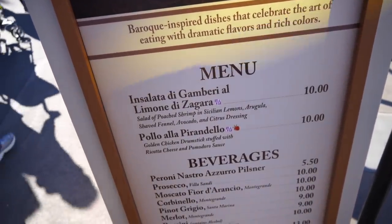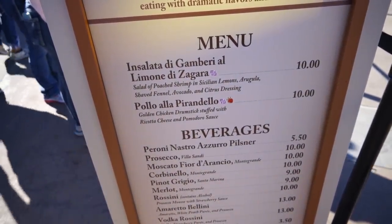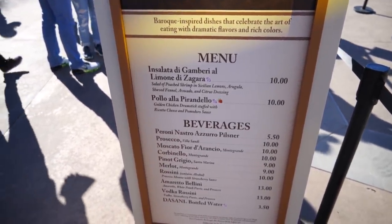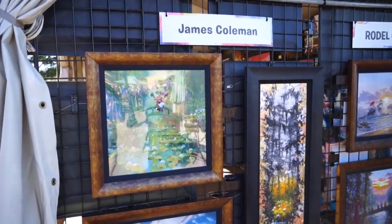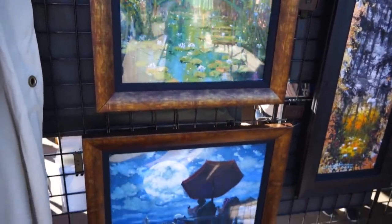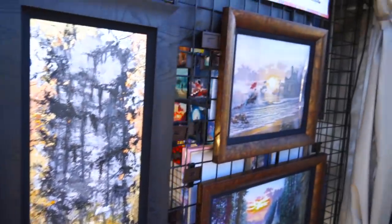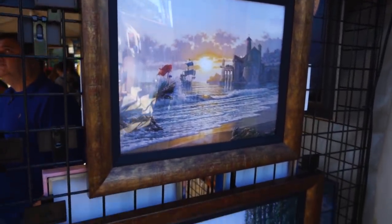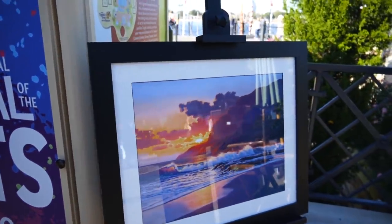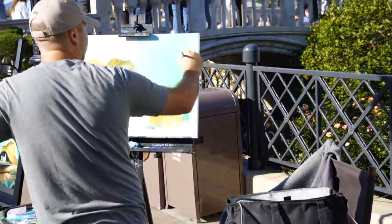Over by the Italy section, they've got a poached shrimp salad in Sicilian lemons and golden chicken drumsticks stuffed with ricotta cheese and pomodoro sauce — that sounds good. But they're all out of chicken right now; they said they'll have more in about 15 minutes, so maybe we'll check back. Just passing by another artist booth — this is James Coleman, with impressionist-style versions of Mickey and Minnie. And then we've got Rodel Gonzalez. These are neat.